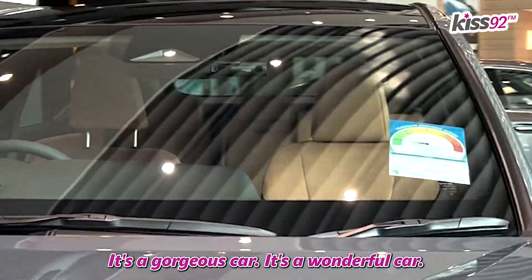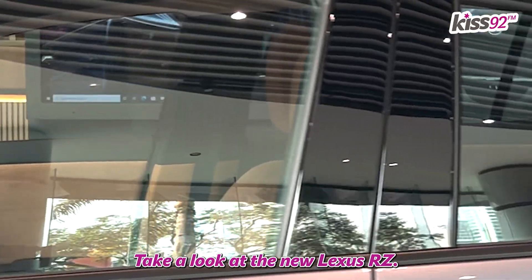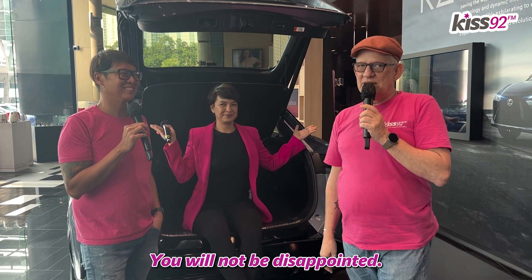It's a gorgeous car, it's a wonderful car. Come down to Linky Road, the Lexus showroom. Take a look at the new Lexus RZ — you will not be disappointed.